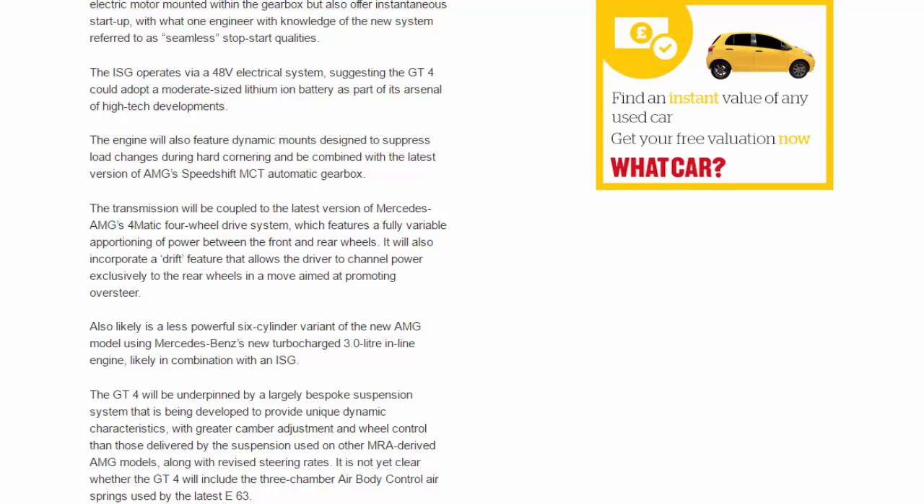The system will also incorporate a drift feature that allows the driver to channel power exclusively to the rear wheels, aimed at promoting oversteer. Also likely is a less powerful six-cylinder variant of the new AMG model, using Mercedes's new turbocharged 3.0-litre inline engine, likely in combination with an ISG.